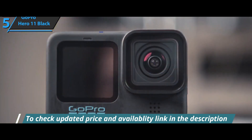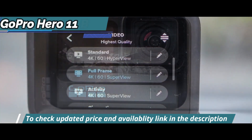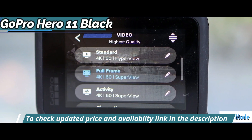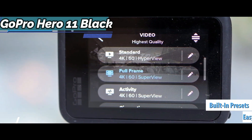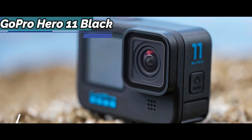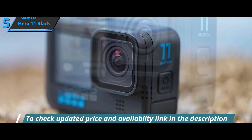Beginners who've never seen an action camera up close have nothing to fear with the GoPro Hero 11. It's equipped with an easy mode. Thanks to presets — photo, video, and time-lapse — you get stunning results. Professional mode unlocks all presets and gives you full control over all modes and settings.